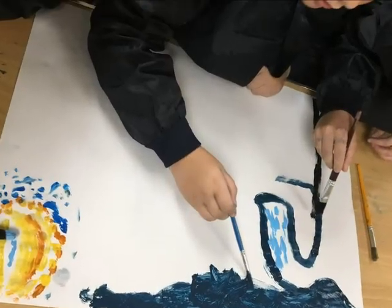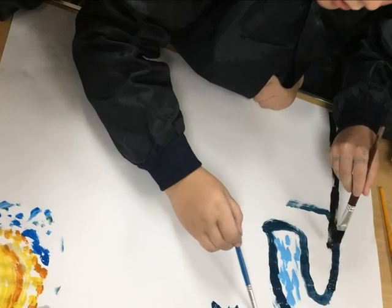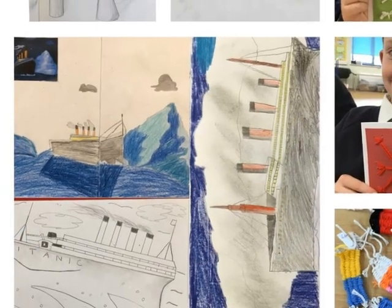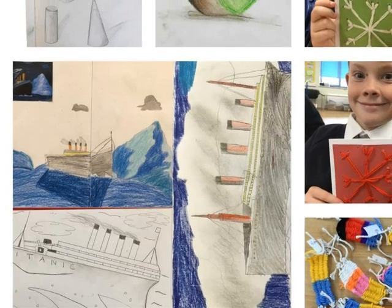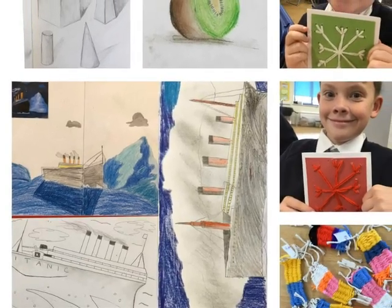We provide an environment where children can collaboratively explore ideas and experiment with different media. And we allow opportunities for the development of communicative skills through discussion based on personal creative choices, artists, and art movements.